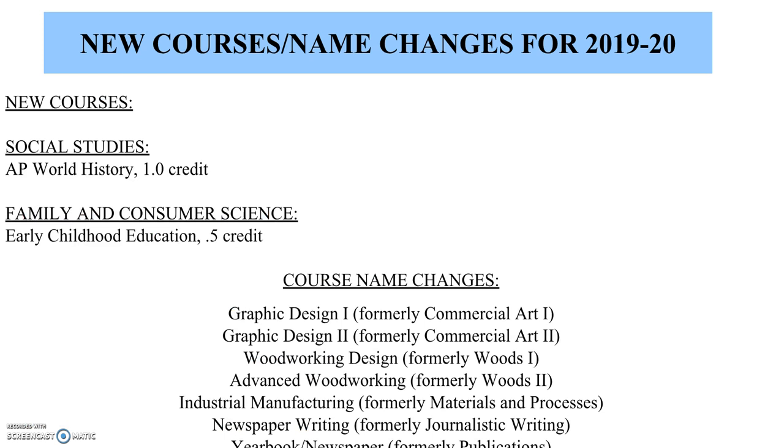There are a couple of new courses but also some name changes for next year. We're adding an AP World History course. We're also adding Early Childhood Education, which is a dual credit course meaning they will get college and high school credit — the prerequisite for that is having taken child development. Some course name changes: Commercial Art 1 and 2 are now going to be called Graphic Design 1 and 2. Woods 1 and 2 are now Woodworking Design and Advanced Woodworking, and Materials and Processes is now Industrial Manufacturing.